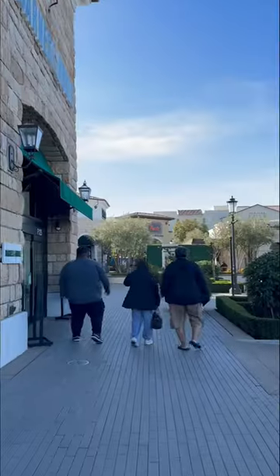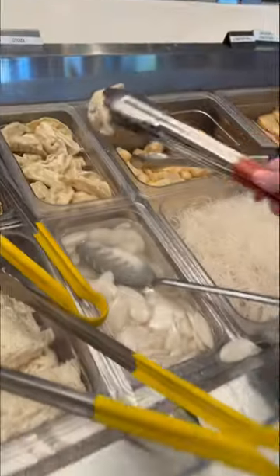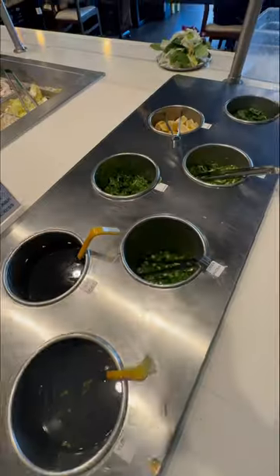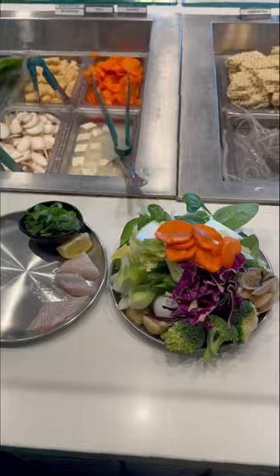By now, we definitely have a hot pot routine. On this regular day, we headed back to Shibuya and I grabbed my usual ingredients. This time I was shocked though because they had a bunch of fish cakes, which I was very pleased about.